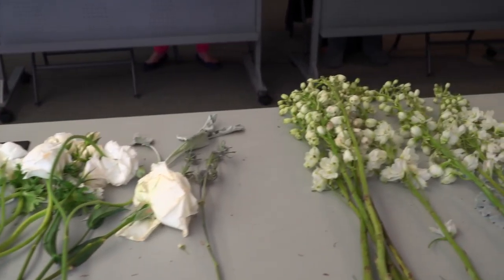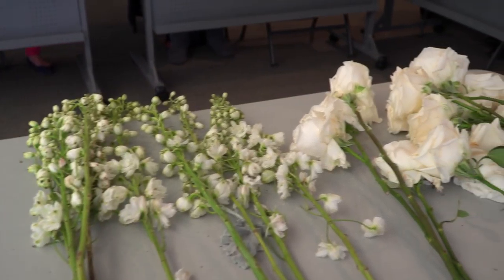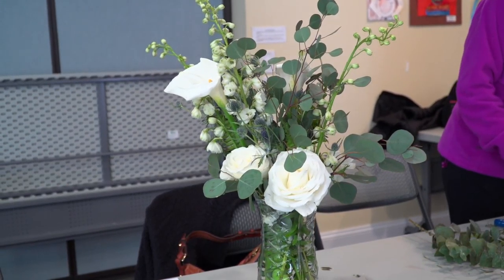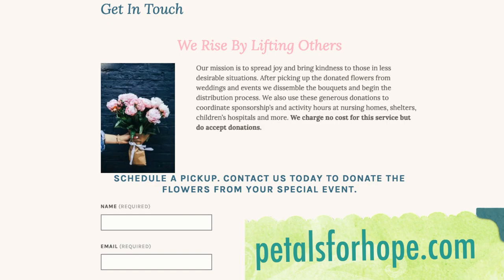A lot of hospice centers will get huge arrangements from weddings and funeral homes, and they can't take them into the patient's room, so we were just giving an overview of how exactly to break them down. If you'd like to get in contact with us, you can go to petalsforhope.com or email hello@petalsforhope.com.